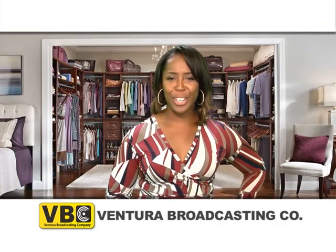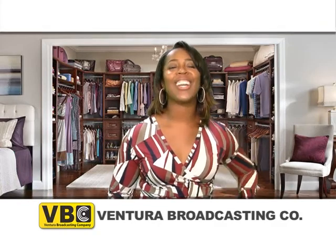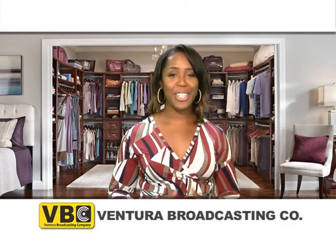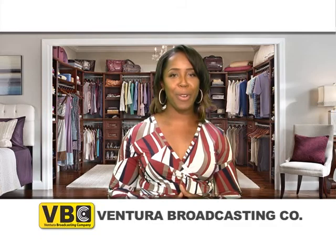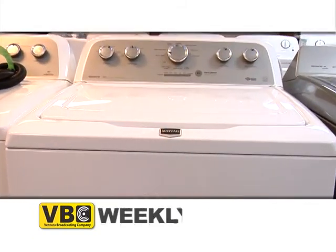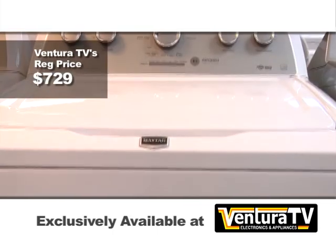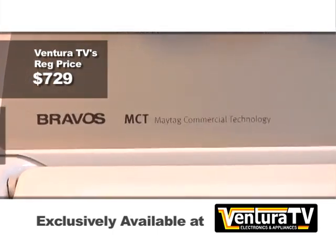Don't buy expensive laundry detergent — get a better washer and hurry down to Ventura TV to take advantage of this weekly special. Ventura TV's regular price for this 3.8 cubic foot top-load washer by Maytag is $729. But this week, for VBC viewers only, the weekly special price is just $439.